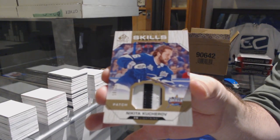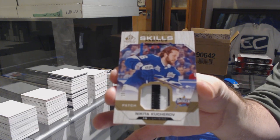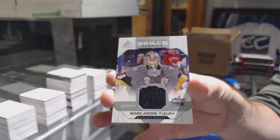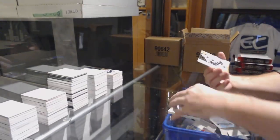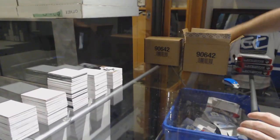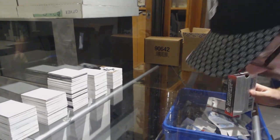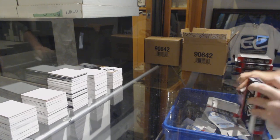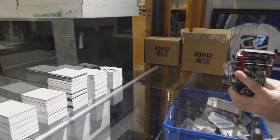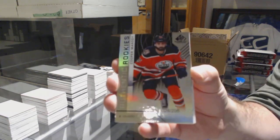I expect to be well under 100. For the Vegas Golden Knights, Skills Fabrics, Marc-Andre Fleury. And Sami Niku for the Sharks, Antti Suomela, number 499. Art Ross for Kucherov, I would say — yeah, most likely at this point. Oilers, Cooper Marody, number 296.